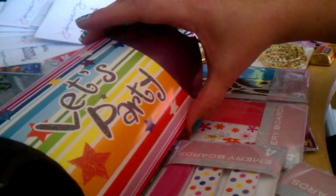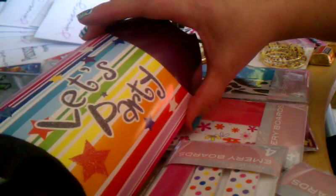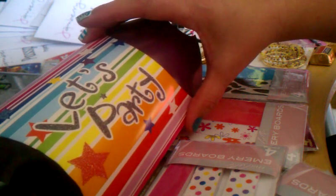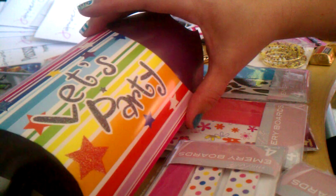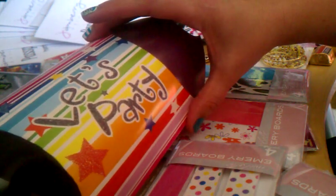Hi, this is Noelle Geiger, Star Consultant with Jamberry Nails, with a tip today for how you can make the dice booking game a little bit more fun for those who win a party.